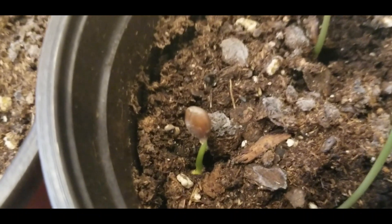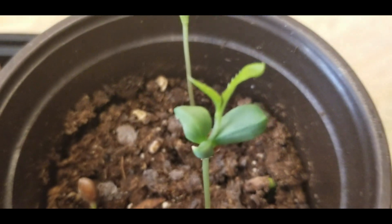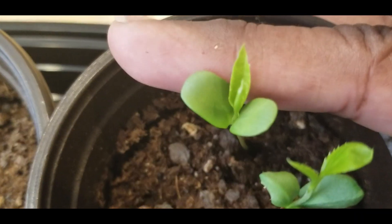Then on the other pot I have three in this one. This one, as you can see, still has the seed top on it. This one is already breaking out and saying 'look at me grow,' and then this one right here is starting to put on its leaves.